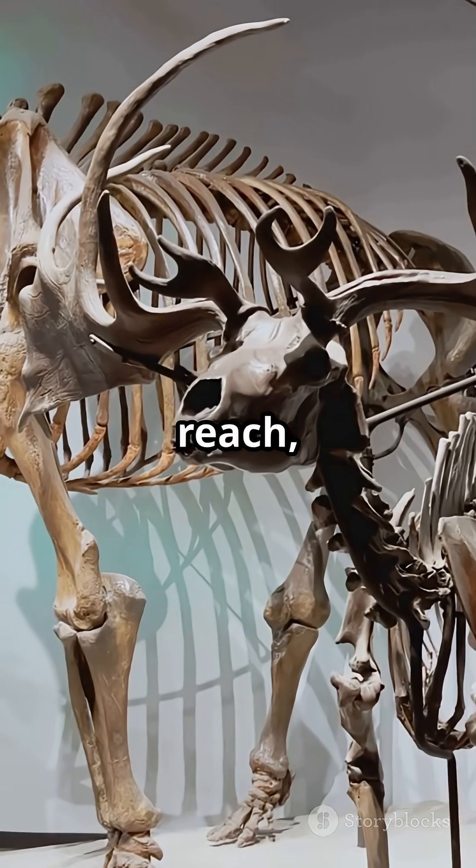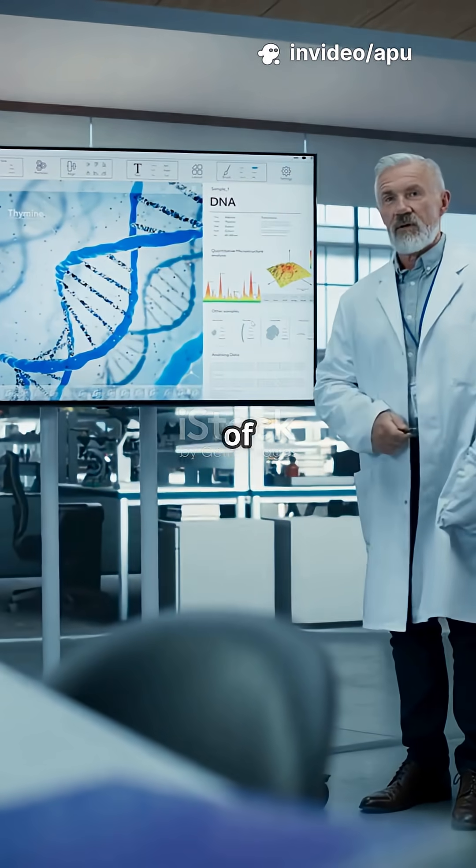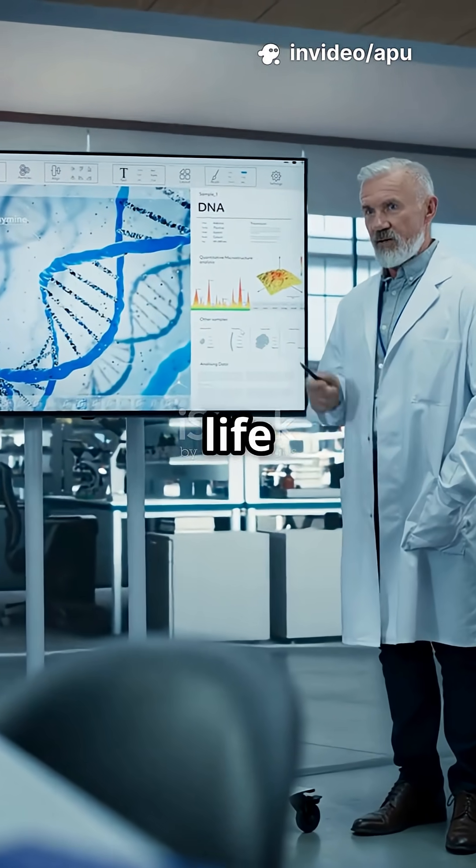Dinosaurs are still out of reach, but the mighty woolly mammoth? That's a real possibility. Welcome to de-extinction — the science of reviving extinct species and rewriting the story of life on Earth.